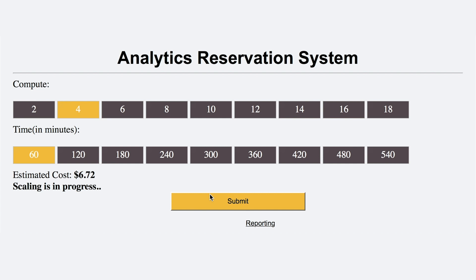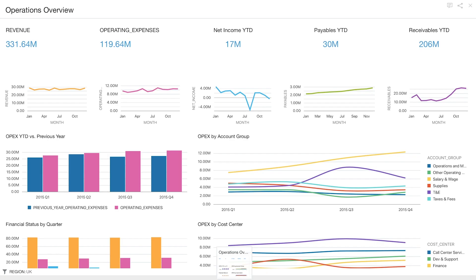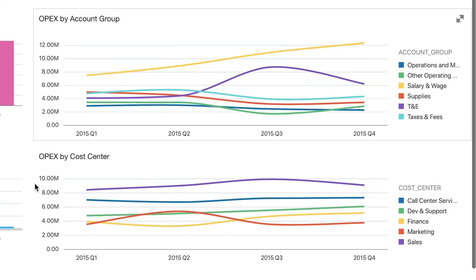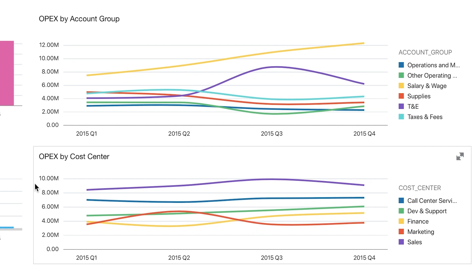ADW scales while remaining fully online, meaning you get improved query performance without interrupting other users' access to the data. Now that they're able to query the data, they pull in more information about the UK's operating expenses, splitting it by time, account group, and cost center, looking for any irregular behavior that can further refine their net income problem.